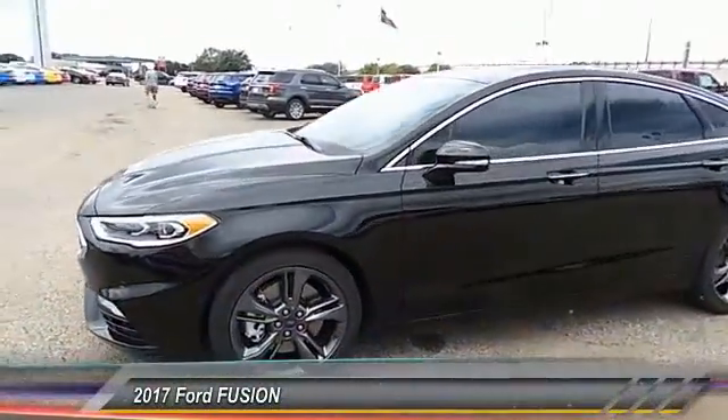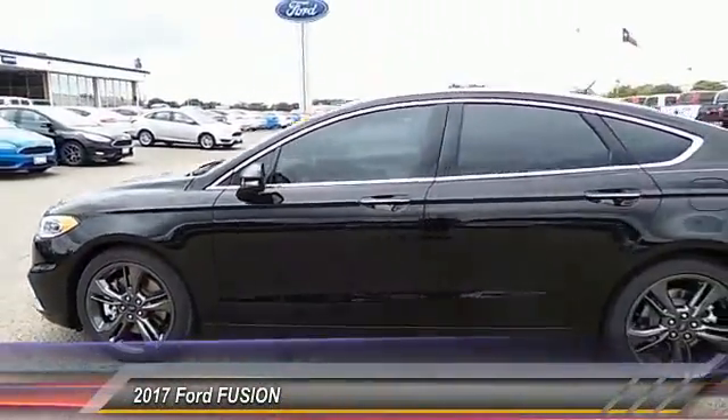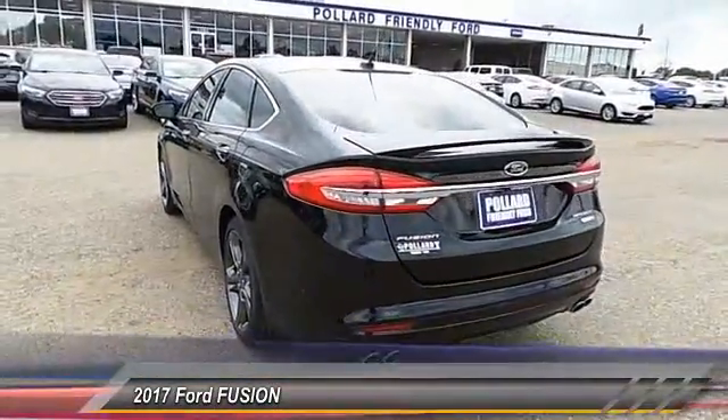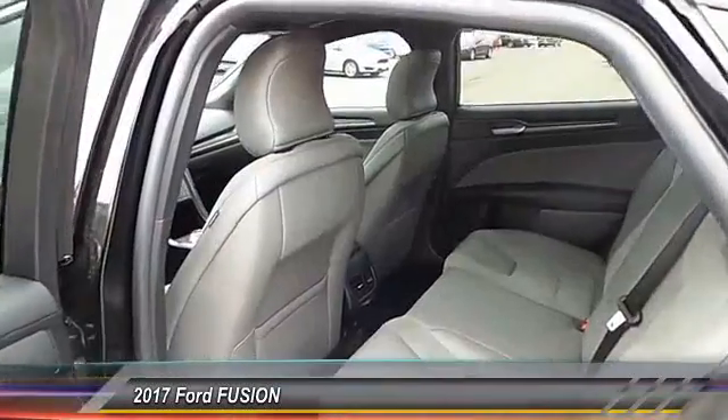2017 Fusion. You can have both impressive power and great economy in a Fusion. This vehicle has less than 100 miles. Here are some of this vehicle's great options.